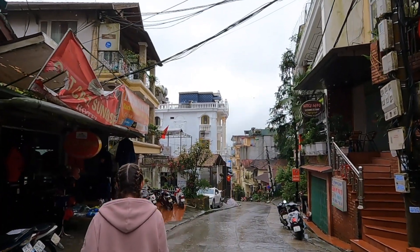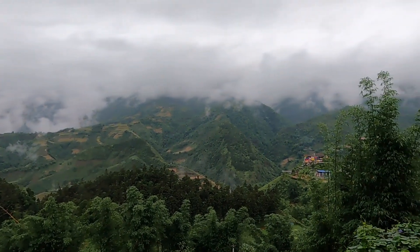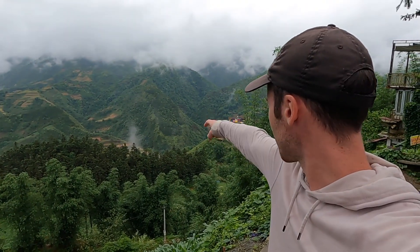We've just stopped at this viewpoint. Look at this — we weren't expecting that. We've finally seen some views of the rice terraces. I'm so happy. Looks really cool to be fair, and we've only gone down a little bit. I think we need to get all the way down there somewhere.